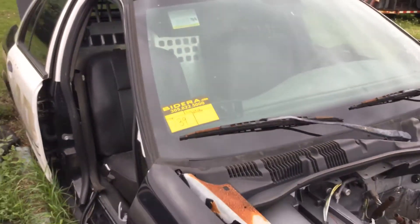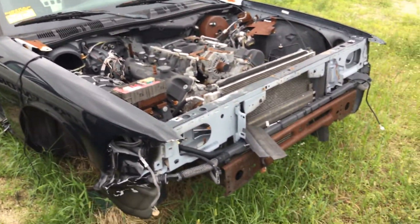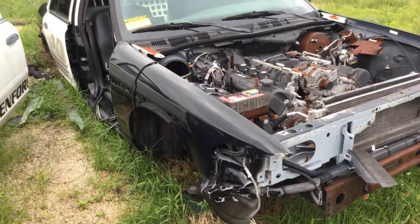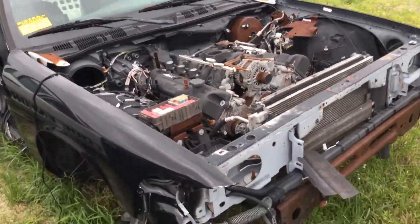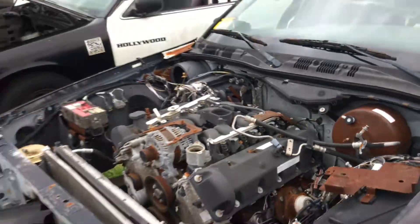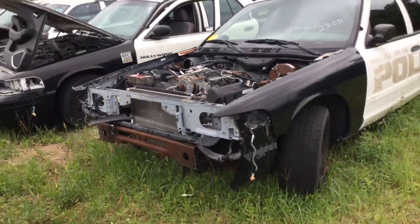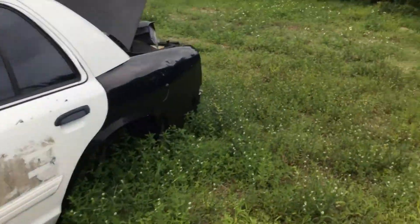Lot number 139 is a 2011 Ford Crown Victoria Police Interceptor. This was a K9 unit. It's missing lots of parts. It comes with a full K9 cage, and the cage looks good.